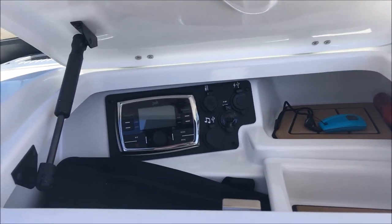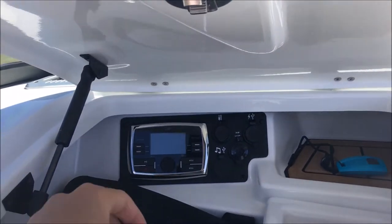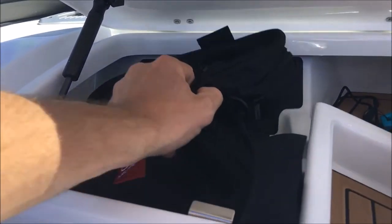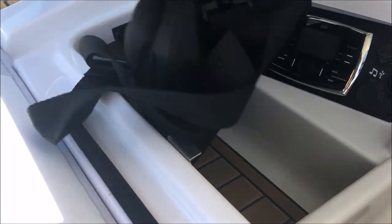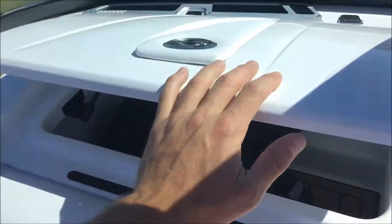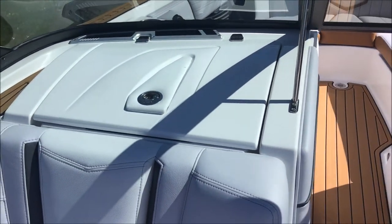In the glove box you've got a couple of storage trays and your stereo head unit. This thing goes down deep — we've got a boat bag in here and tons of room for all your gear to be safely stowed away in the glove box.